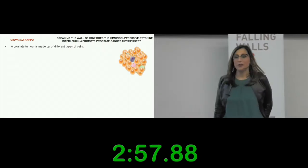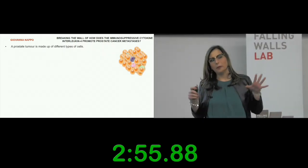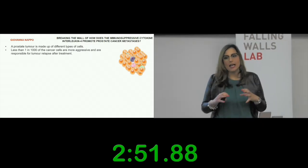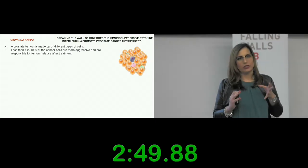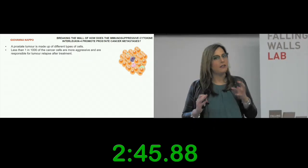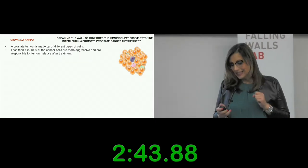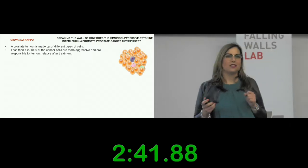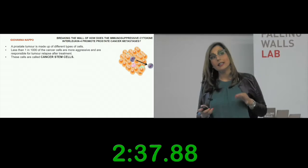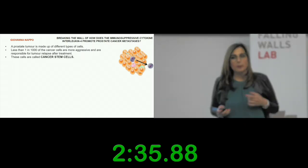A prostate tumor is made up of different cells, and within these cells, a rare population of cells is responsible for the tumor relapse after treatment. These cells — one in one thousand, so a really, really rare population — are called cancer stem cells.